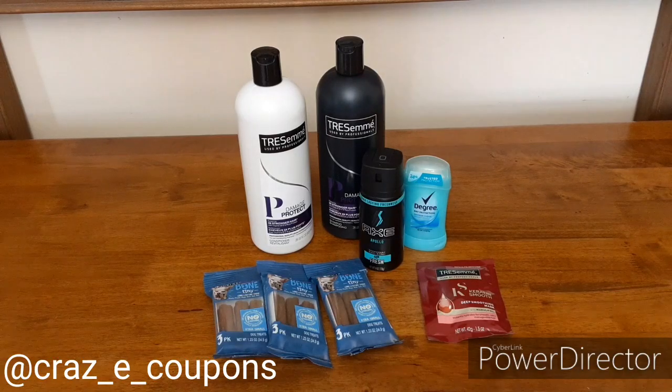I did do another $5-off-$25 transaction on Saturday. However, it just included some food items that we needed for our house and didn't include coupon matchups. But I wanted to share these with you — I did try them out and they are some really great deals.